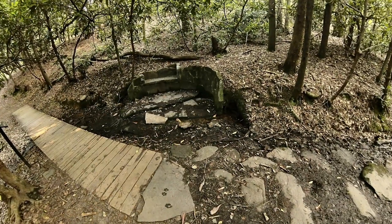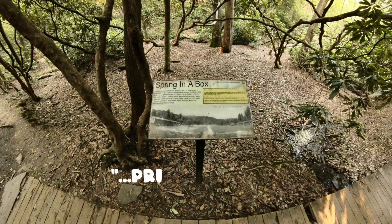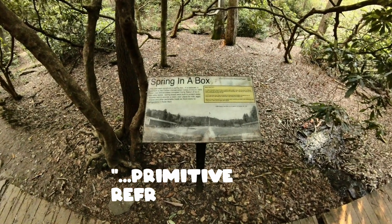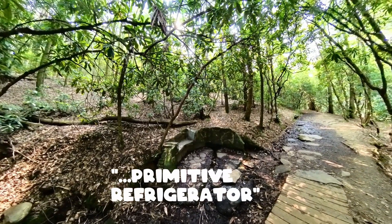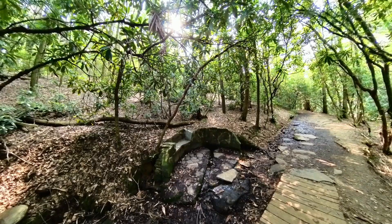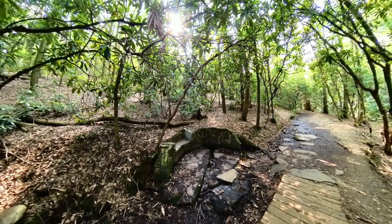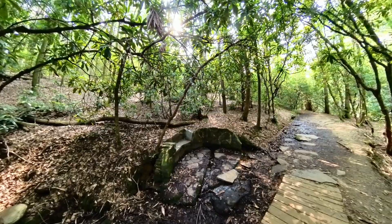This little brick wall here is actually like a primitive refrigerator. It was built by the guys of the Civilian Corps back in the Depression, and this was where they would store eggs, milk, et cetera, so that it could spoil less quickly. I don't know how much cooling you'd get from this.